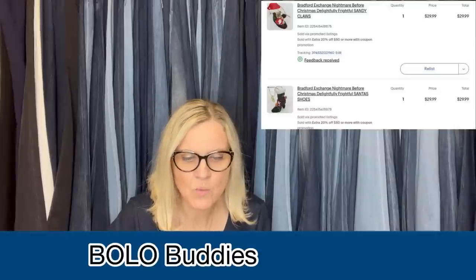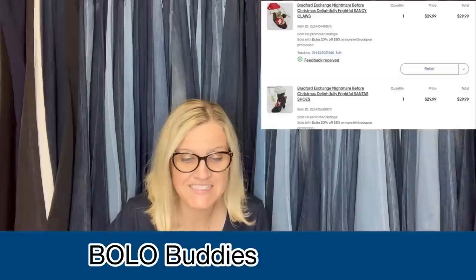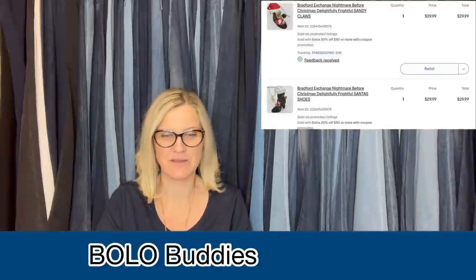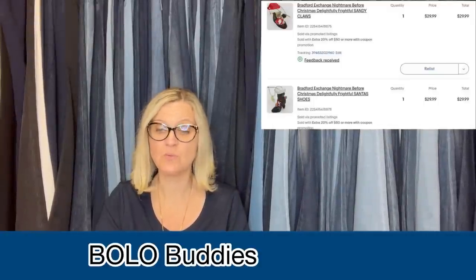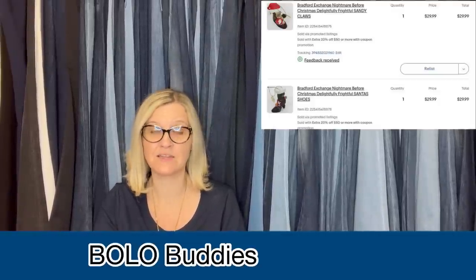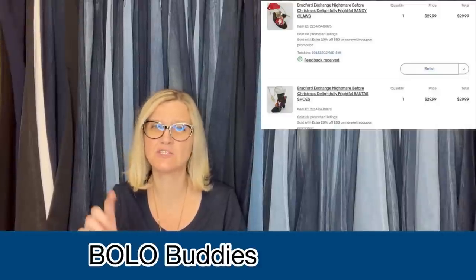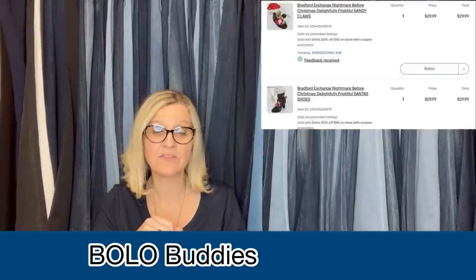So what did she sell? She paid $3 each at the Goodwill. After 20% discount, the buyer was all in for $61.46. It's Bradford Exchange Nightmare Before Christmas Delightfully Frightful Sandy Claws and Frightful Santa's Shoes — Christmas ornaments, both to one buyer for $61.46. Definitely be on the lookout for Nightmare Before Christmas. I've had some ornaments sell in the $50–$60 range and those were just Hallmark plastic ones. These are Bradford Exchange, so look for Hallmark ones too.